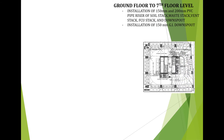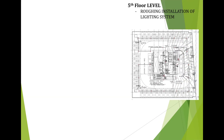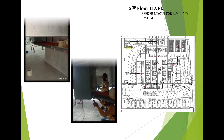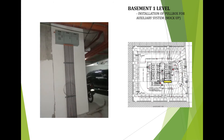In plumbing works, the accomplishment is the installation of 150mm pipe and 200mm PVC pipe riser of soil stack, waste stack, vent stack, FCU stack, and downspout, and installation of 150mm galvanized iron for downspout at ground floor level to 7th floor level. At 5th floor level, the accomplishment is the roughing-in installation of lighting system. At 2nd floor level, the accomplishment is the fixture layout for auxiliary system at high voltage switchgear area. At basement 1 level, the accomplishment is the installation of pull box for auxiliary system.